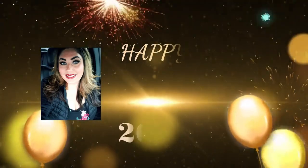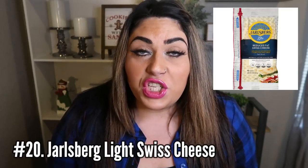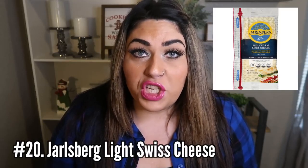Let's jump right in to my top 20 for 2020. Number 20 on my favorite WW foods list is the Jarlsberg Light Swiss Cheese. This cheese is amazing — big, thick slices and only one smart point on any plan. You feel like you are indulging in a full-fat delicious cheese. I buy mine at my local Trader Joe's. I've also heard you can find it at Costco or Sam's Club. For one smart point, it's the best cheese option out there — it melts like a dream.